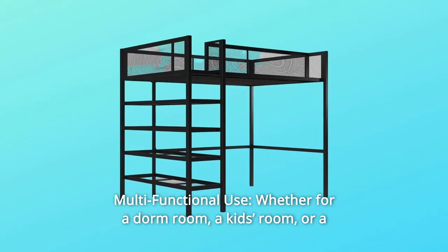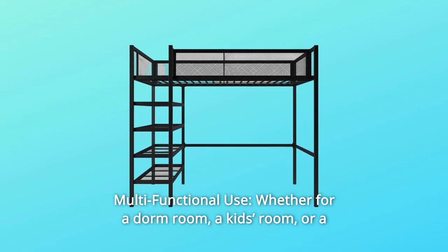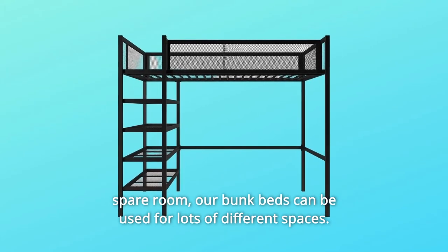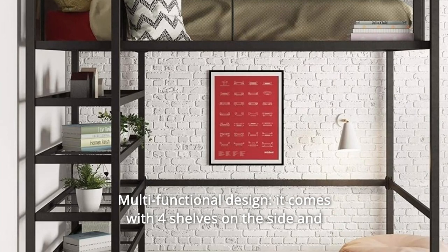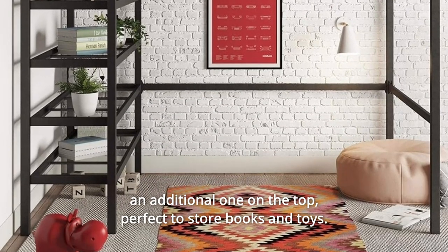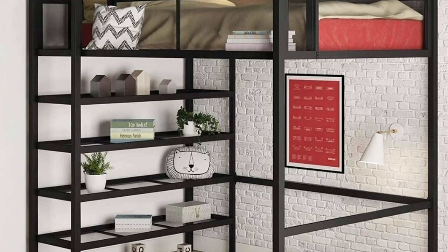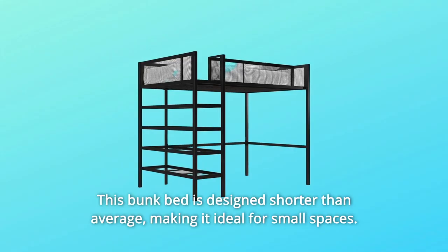Number 2: Multifunctional Use. Whether for a dorm room, a kid's room, or a spare room, our bunk beds can be used for lots of different spaces. Number 3: Multifunctional Design. It comes with four shelves on the side and an additional one on the top, perfect to store books and toys. Number 4: This bunk bed is designed shorter than average, making it ideal for small spaces.